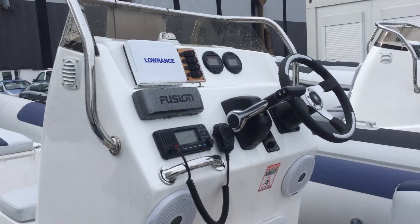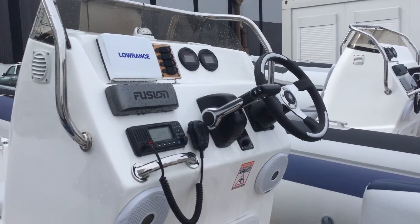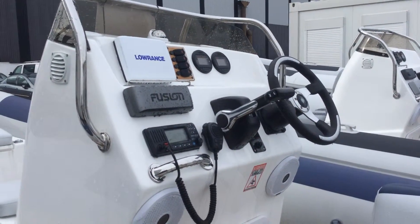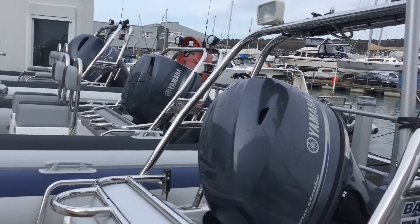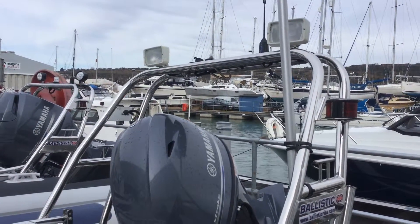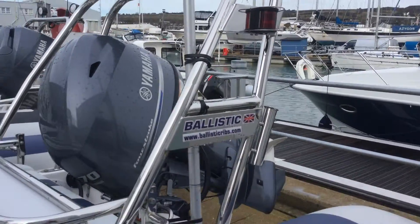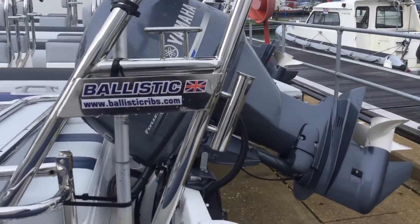The console is fully equipped as you can see here, with a Fusion stereo, navigation, VHF, dials for the Yamaha engine, and switchgear for the relative lighting. There's also a full A-frame which contains top lights, nav lights, and Ballistic's extra cleats and rod holders.